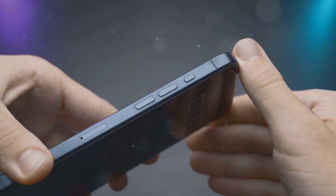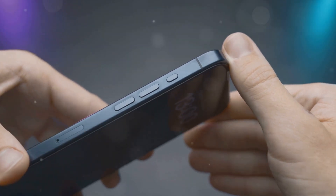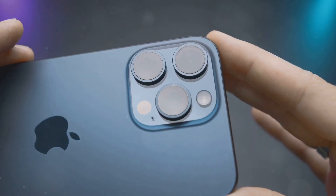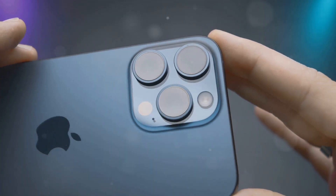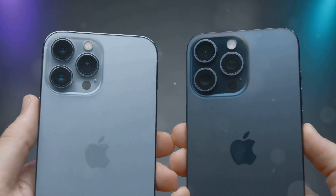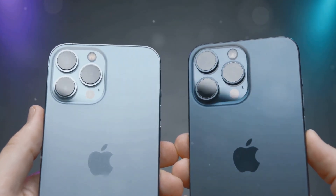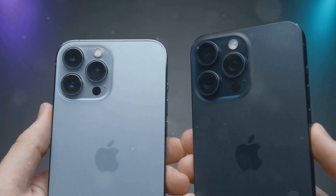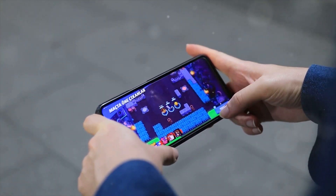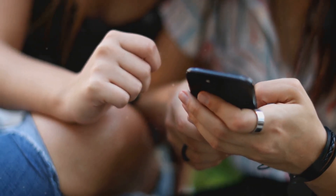As with previous generations, Apple offers the iPhone 16 Pro in two sizes: the 6.1-inch iPhone 16 Pro and the larger 6.7-inch iPhone 16 Pro Max. While both models share many similarities, including the A16 Bionic chip, camera system, and action button, there are some key differences. The most obvious is their size — the iPhone 16 Pro Max is noticeably larger and heavier, offering a more immersive viewing experience, though its size may make it unwieldy for users with smaller hands.